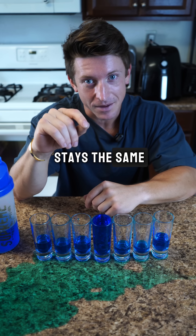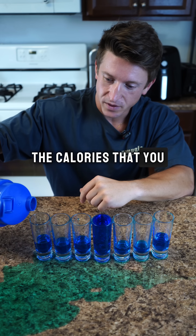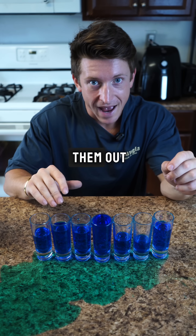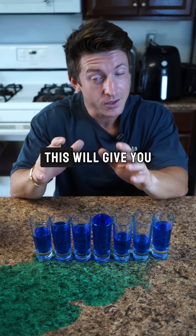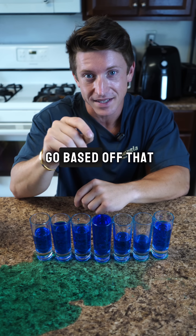And if the weight stays the same, then you're eating at your maintenance. Also, the calories that you eat throughout the week might not be the same, so make sure that you average all of them out by adding them together and dividing by seven to know what your daily average is. This will give you the most accurate picture about what your body actually needs and then you can go based off that.